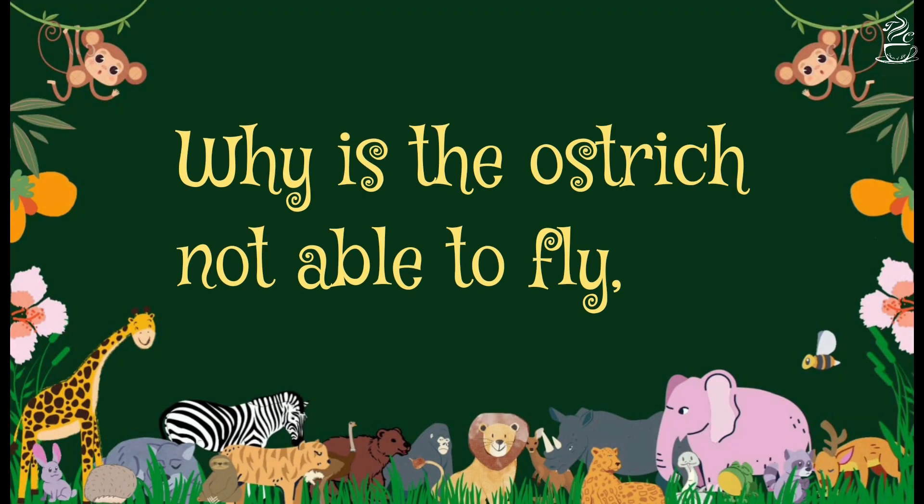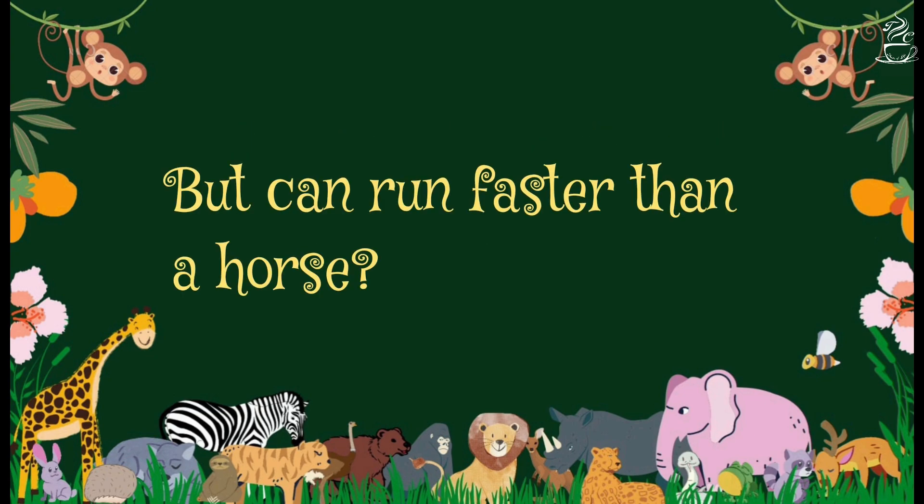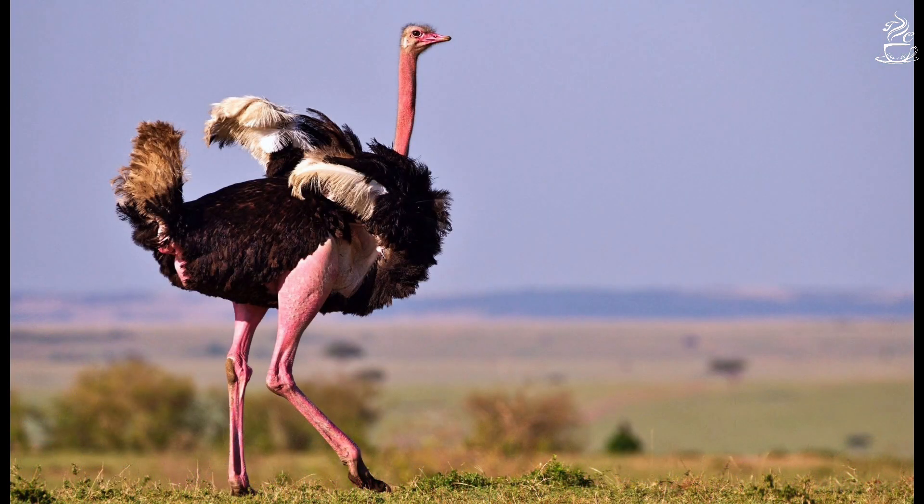Why is the ostrich not able to fly but can run faster than a horse? The answer to this question lies in the physical features of this extraordinary bird, the ostrich.